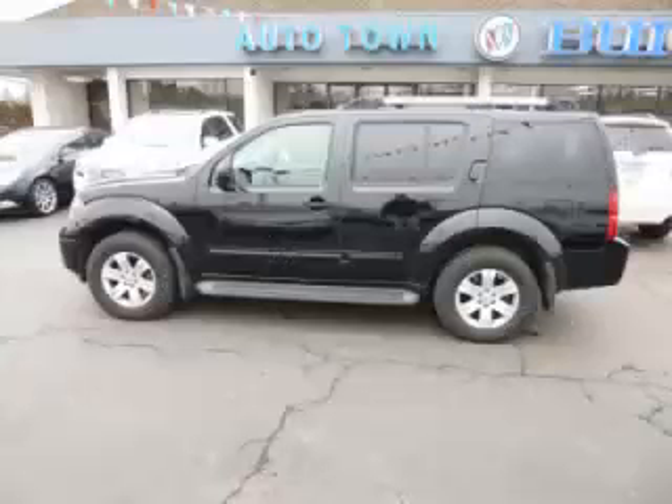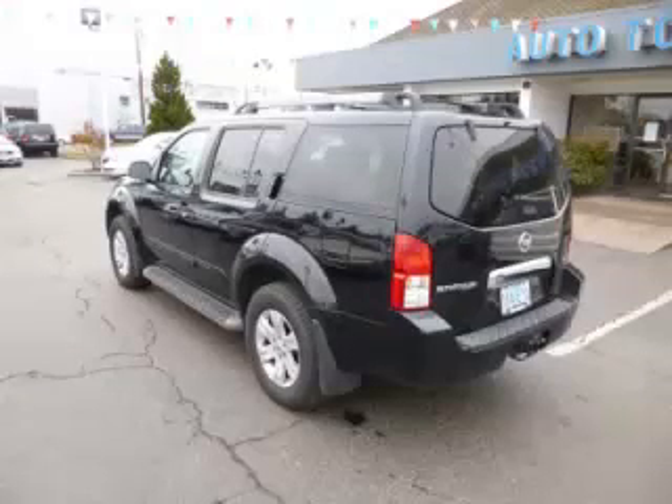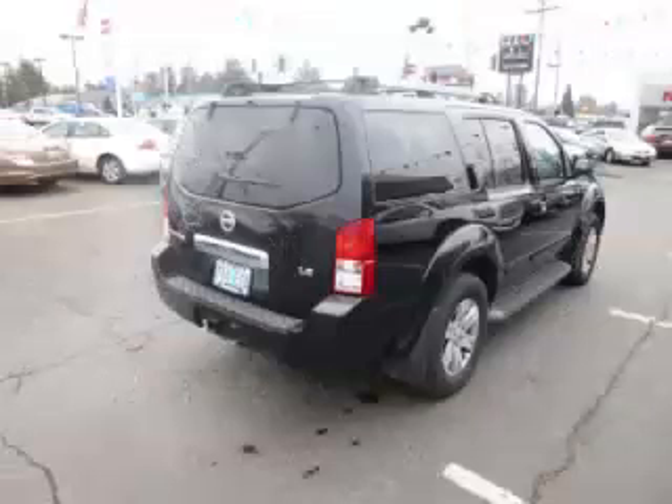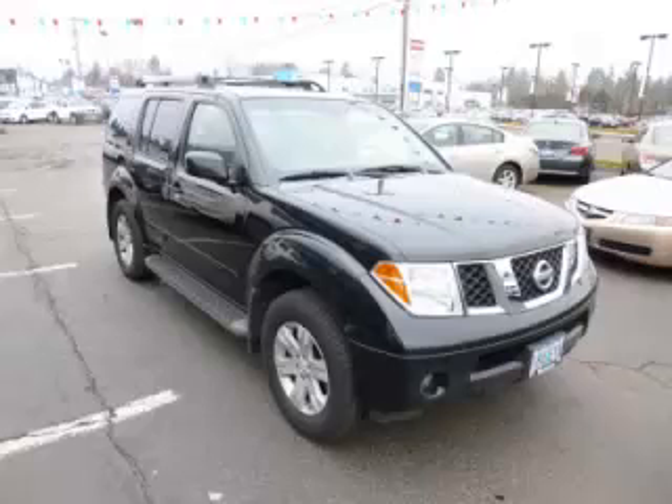This is a 2007 Nissan Pathfinder LE 4.0L V6. Top features include video system, DVD player, low sound system, adjustable pedals, and rear AC control.